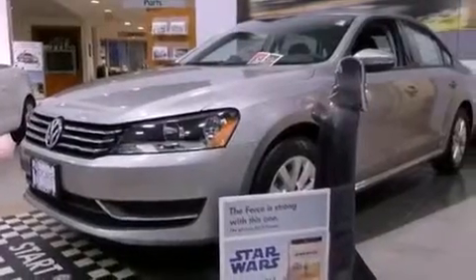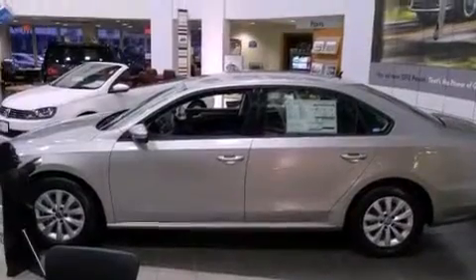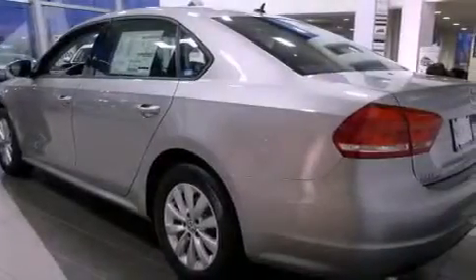All of the following features are included: alloy wheels, a rear window defroster, a CD player, performance tires, a traction control system, and rear seat child-proof door locks.